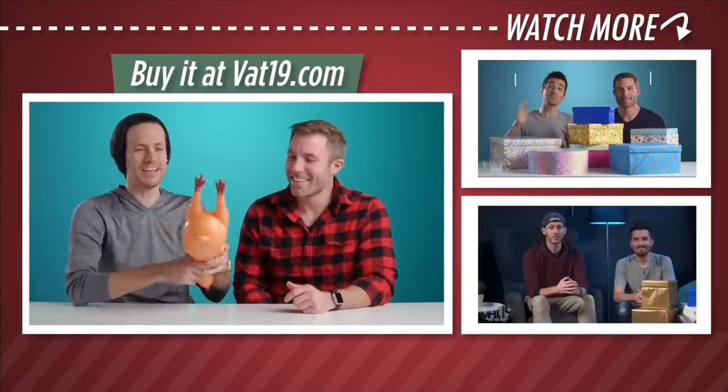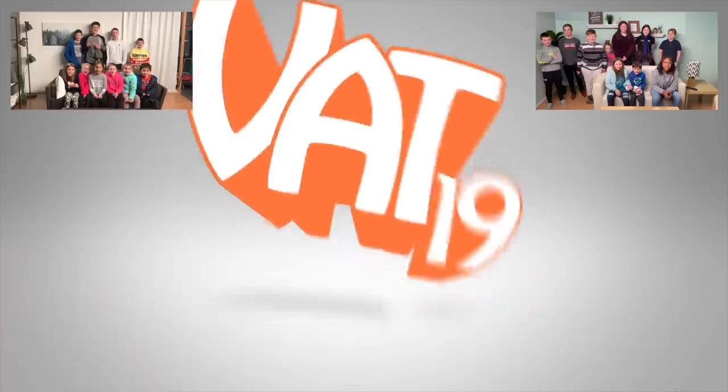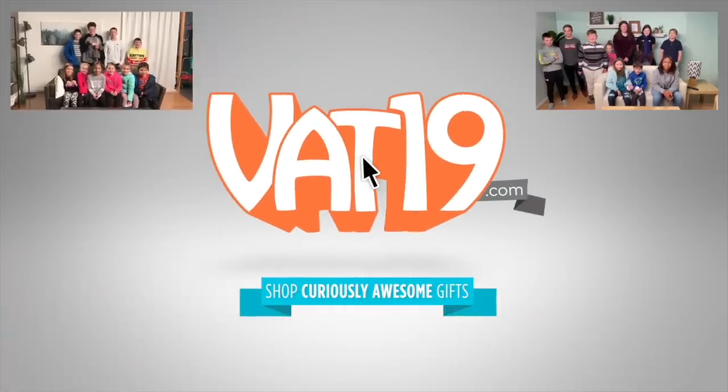They have a thing called a vent — it's down here. It's where the eggs and the poop come out of. Same hole. Vat19 dot com!